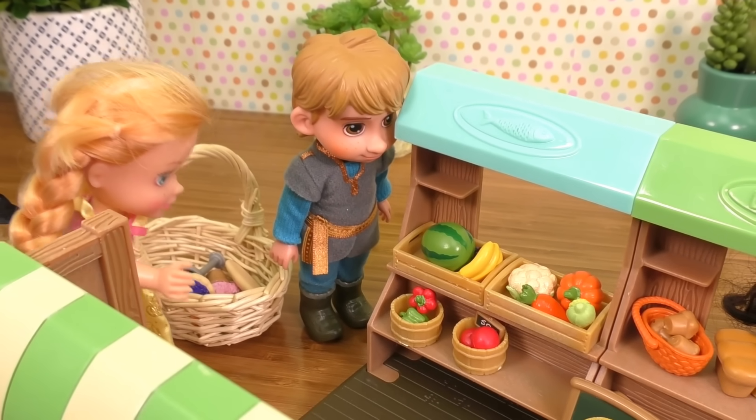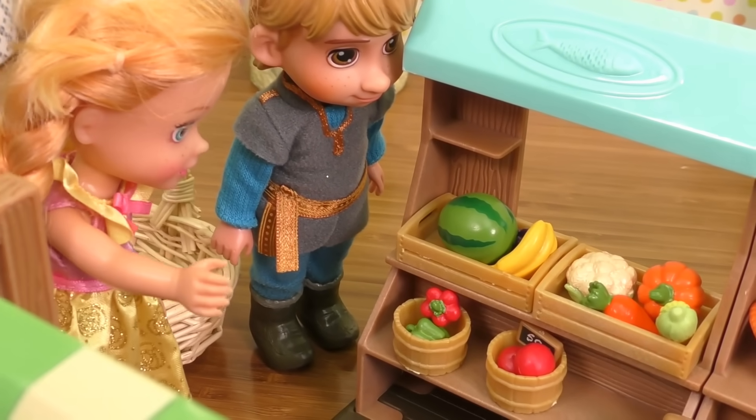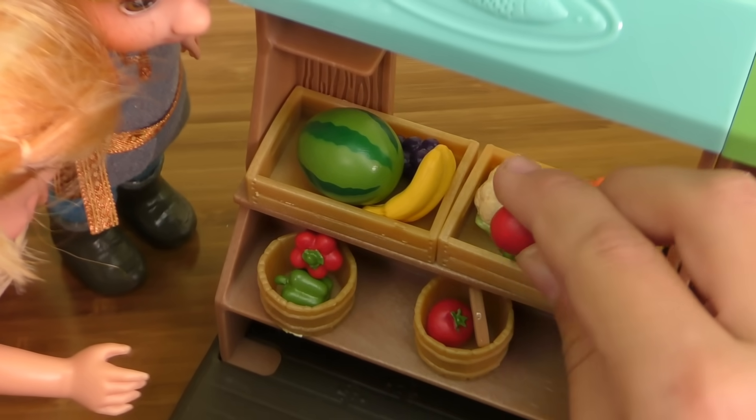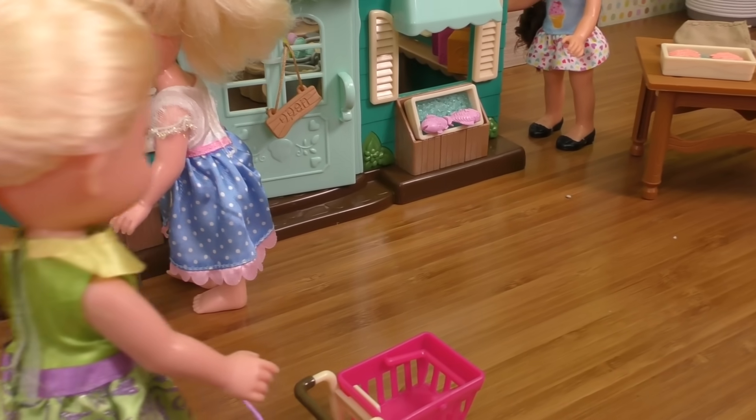I guess I have to get one fruit and one veggie because that's what mommy told me — I do need to practice shopping. I'll take this corn and an apple, this will be perfect. Push push push push my cart!